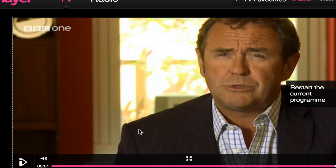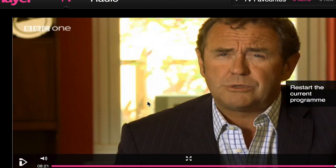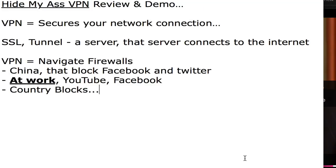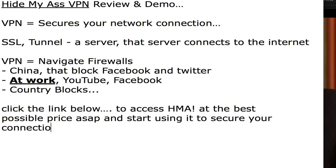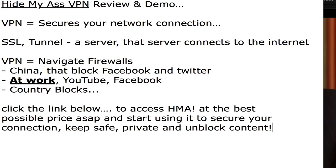That's what Hide My Ass is going to do for you — it works on all content, unblocks any country you want, and it works at work or if you're in a country that's blocking you. It's really, really powerful and I'd highly recommend that you get a copy of HMA Pro VPN. I've included a link below the video. Just simply click the link below. That's my review on HMA Pro and I hope that it helps you in making your decision as to whether this service is right for you or not. Thank you.